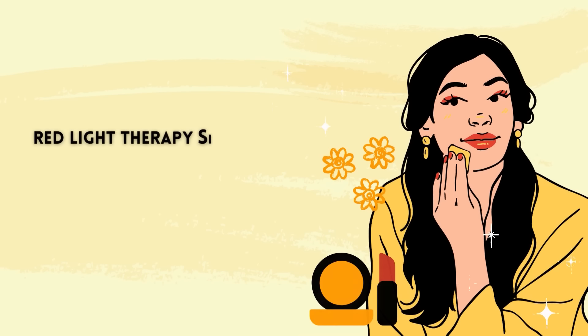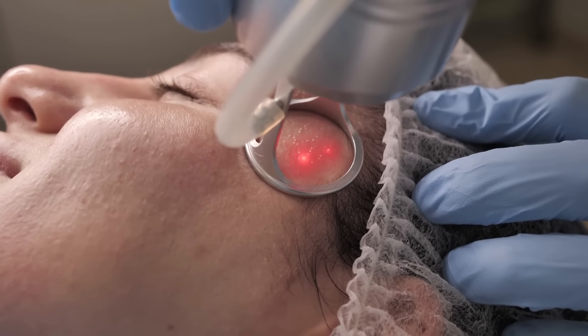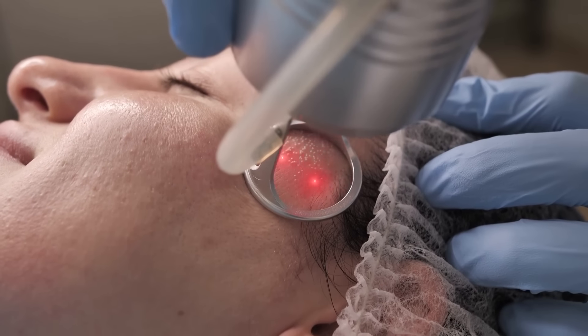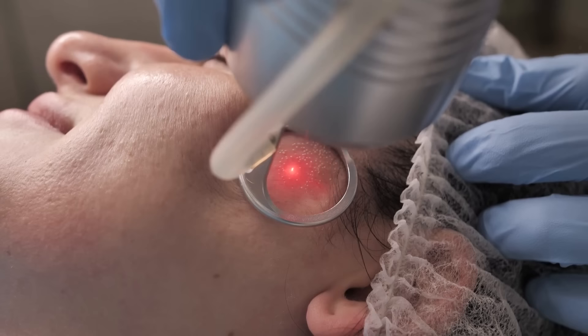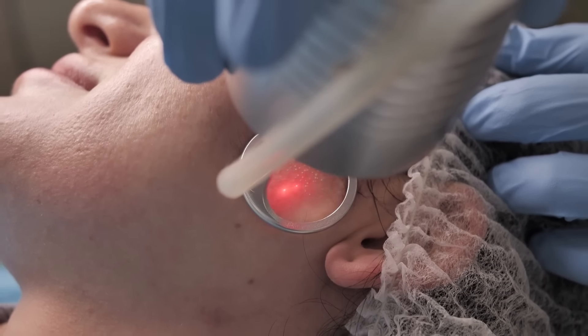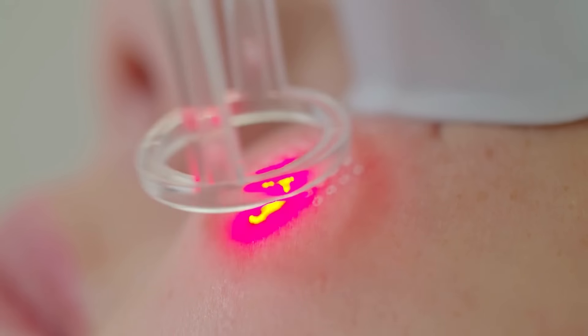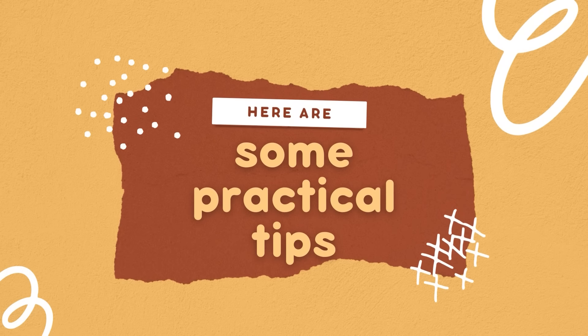One study published in the journal Seminars in Cutaneous Medicine and Surgery demonstrated that red light therapy significantly increased collagen density and overall skin quality. Another study published in Lasers in Medical Science found that red light therapy improved skin elasticity and reduced the appearance of fine lines and wrinkles in participants over 12 weeks. So, how can you incorporate red light therapy into your collagen-boosting routine? Here are some practical tips.